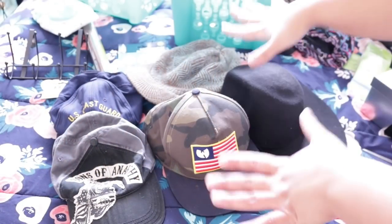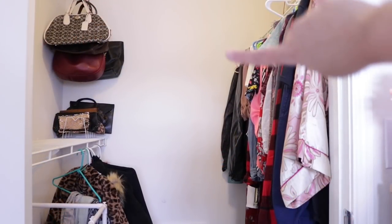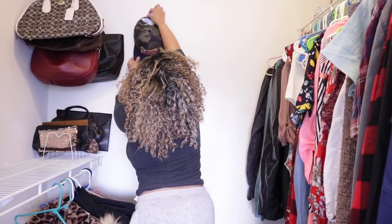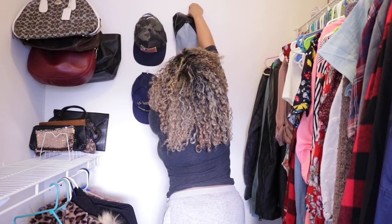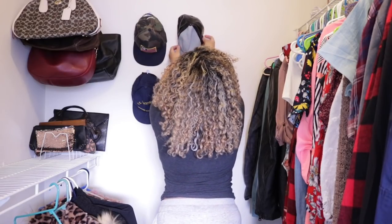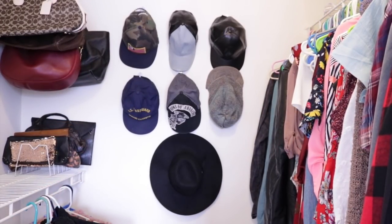These are the hats that I decided to keep, and I'm going to display them using these self-adhesive hooks from Dollar Tree. I'm going to use this empty wall space and take advantage of it as storage by hooking on my hats and putting them somewhere I can actually see them and possibly wear them. I put these up where I could reach them and fluffed them out, since the other way I was storing them obviously made them lose their shape. I think this is perfect.